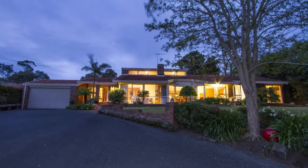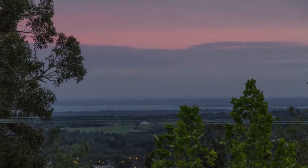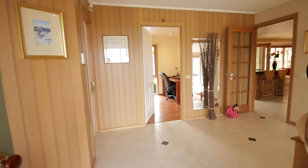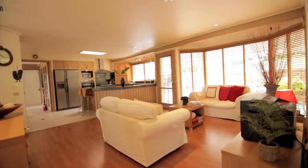Situated in a peaceful court in the prestigious Frankston South area, this elevated home sits on approximately two-thirds of an acre and offers magnificent views as far as Westernport Bay. This light-filled contemporary Lucas Morris design gem exudes tranquility and relaxation.